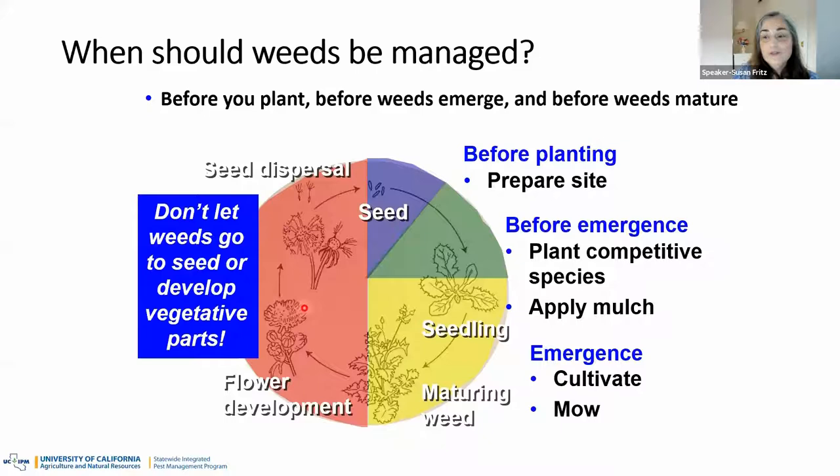Let's do polling question number four: What are the three main leaf forms of weeds? It looks like 93% of you understood that the three main leaf forms are broadleaf, grasses, and sedges. If you know that information, you've taken away some of the most important knowledge I could give you this evening — knowing those three things opens up a whole world of knowledge on our UC IPM website.